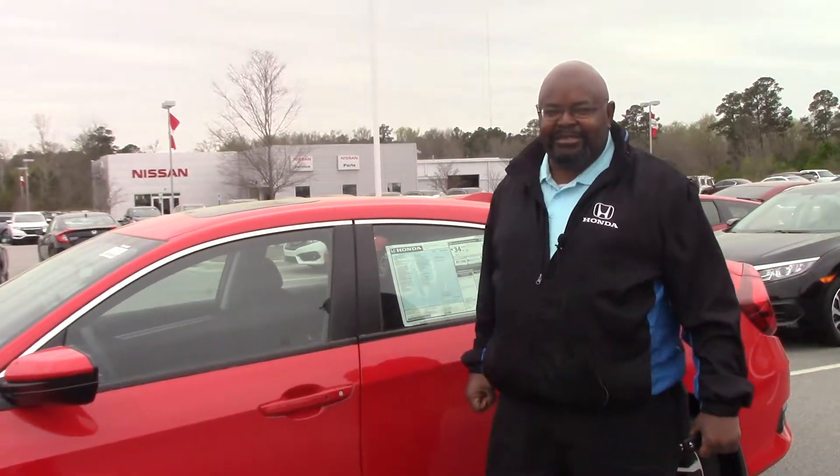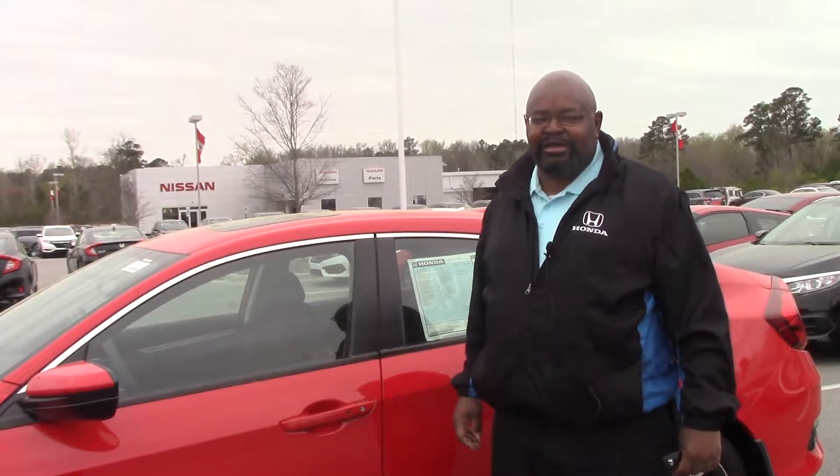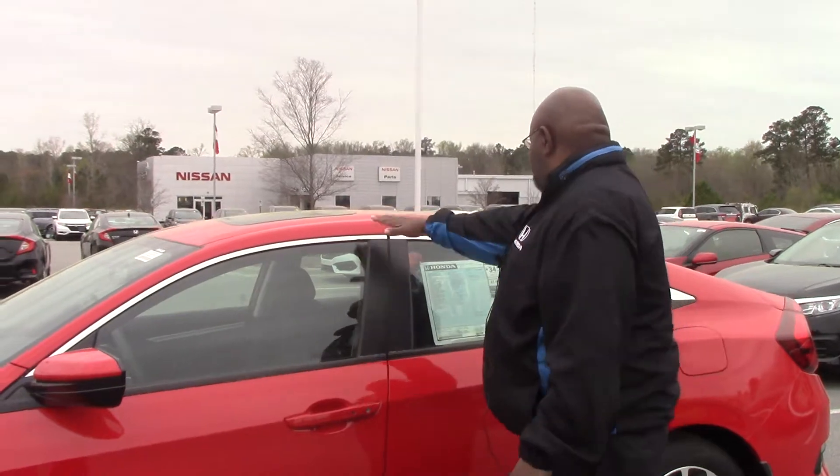Hi, this is Kenny of Honda Arona Rapids. This is a 2017 Honda Civic EX, which features the standard power roof.